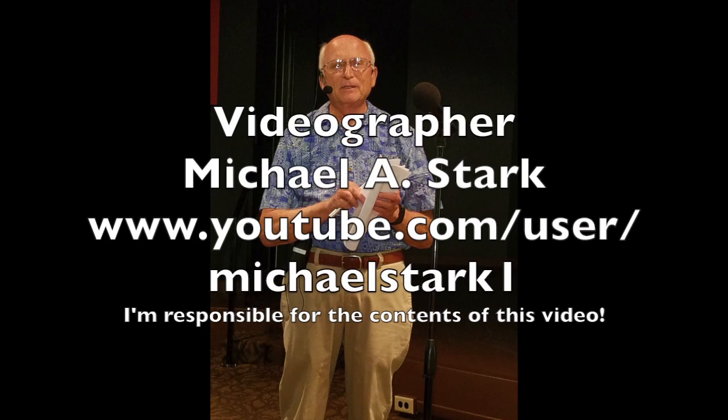For the complete series on Roaming the Foothills, they can be viewed on my website, www.youtube.com/user/michaelstark1.